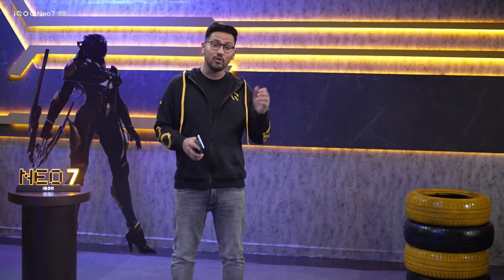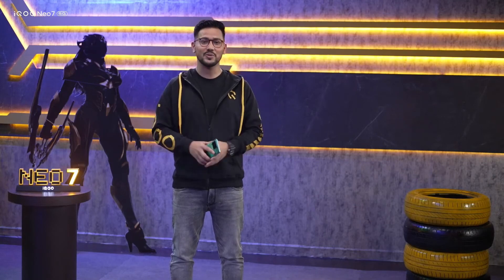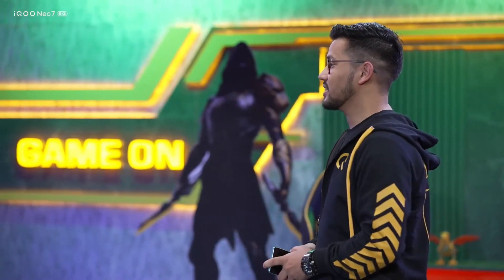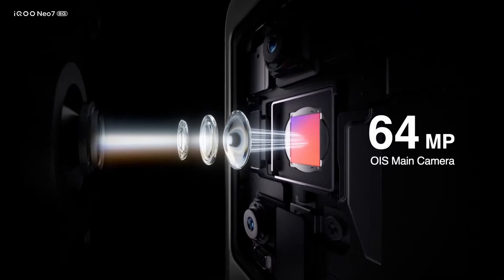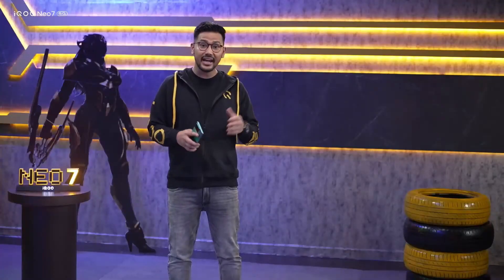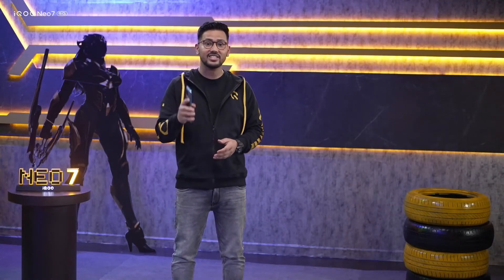We've spoken about powerful processor, powerful charging, powerful gaming features, and powerful display. Now the power to click awesome photos — the IKU Neo 7 is a complete power package, so how can we leave the camera behind? The first part of the solution is a 64 megapixel HD main camera that helps users explore the big world and capture the smallest detail. It's enhanced by optical image stabilization, which greatly improves photo success rates in low light environments, combined with a flagship image algorithm that turns ordinary photos into brilliant showpieces even in poor light and complex environments.